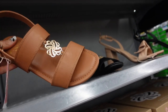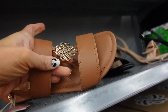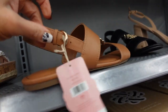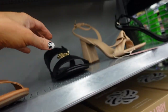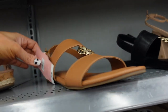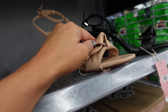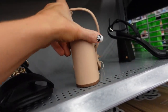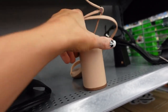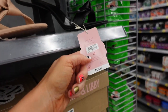New sandals from Sam and Libby. These have a little bit of a square toe, one band with gold detail, another strap, and a little buckle around the back. In the camel, also comes in the black. They're $25.00. Also new heels from Sam and Libby — these have that square toe, like an Alexandre Birman style, buckle around the back, chunky heel in the nude. Also comes in the black. They're $30.00.